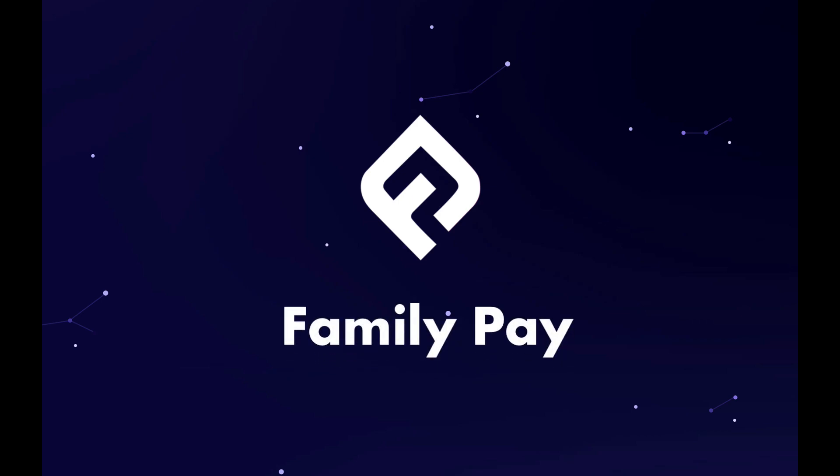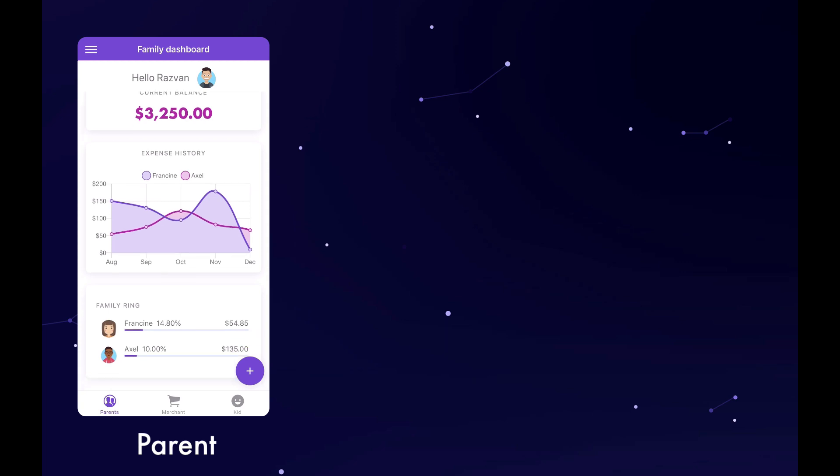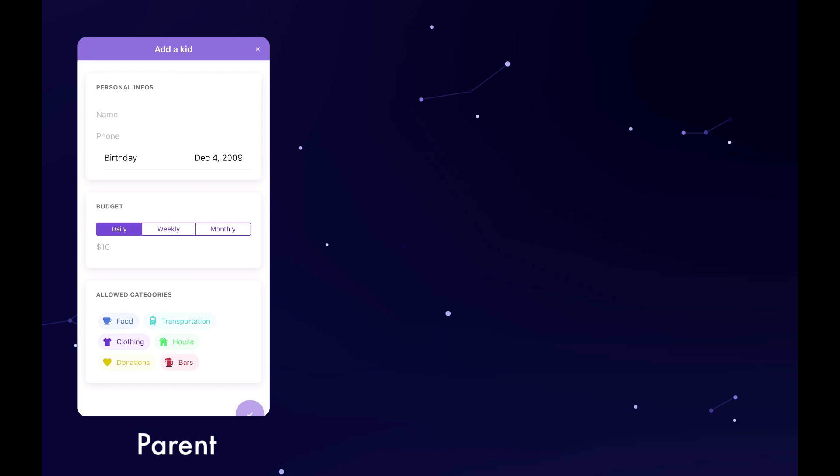FamilyPay is an application installed on the parent, the child, and the merchant device. The parent can look at the balance and transaction history for the kids, or add a new kid by specifying category and budget limits.